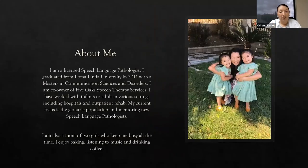A little bit about me. I am a licensed speech-language pathologist. I graduated from Loma Linda University back in 2014 with my master's. I am co-owner of Five Oaks Speech Therapy Services, located in Grand Terrace, Redlands, Rancho Cucamonga, Murrieta, and Chula Vista. We work with infants to adults. Throughout my career I've really delved into every population, but currently my focus has been the geriatric population, and as of recently, it's been mentoring new speech-language pathologists.